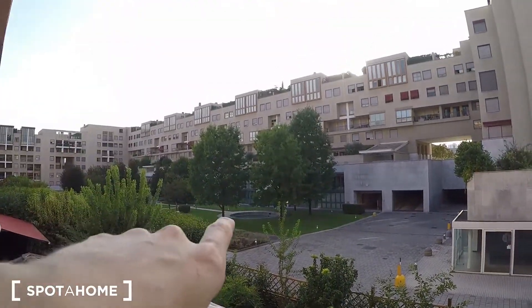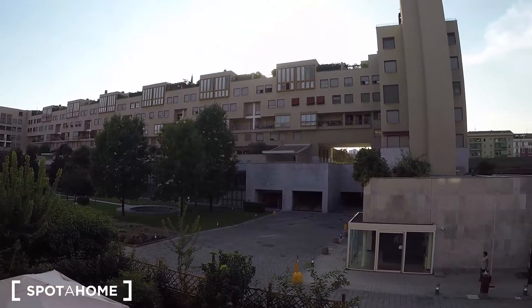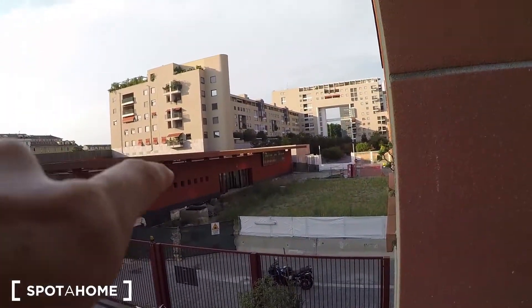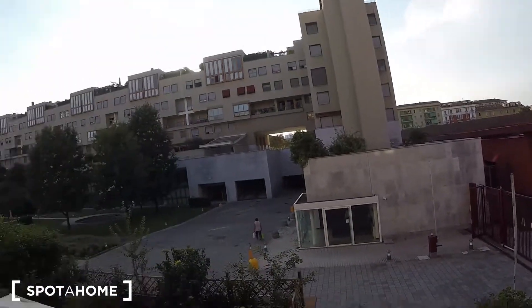This is the courtyard, and that is a fountain that is not working but it will work. And here there is the doorman. This is Piazza dei Daini.